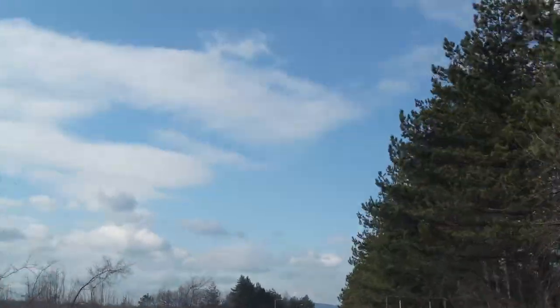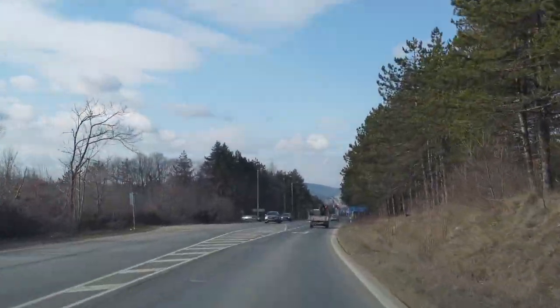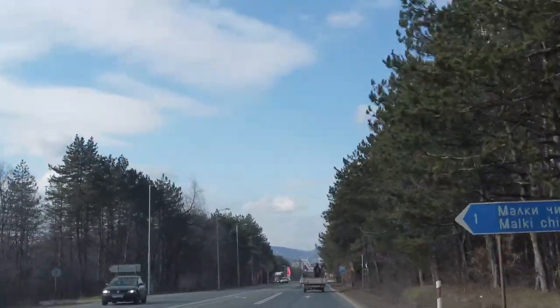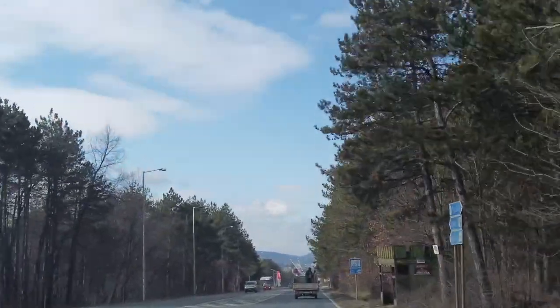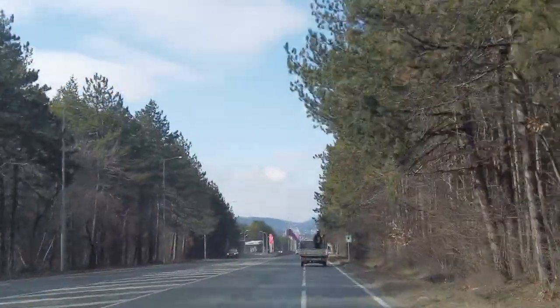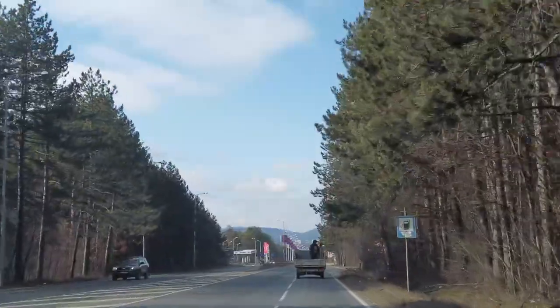I don't know if you're gonna see this, there's a man actually standing up in the back of this trailer in front of us. I just can't tell you how dangerous that is on this road. I think he's just having a fag.